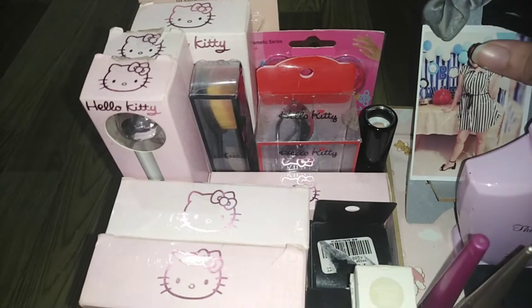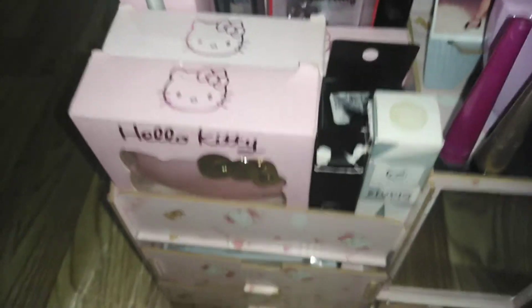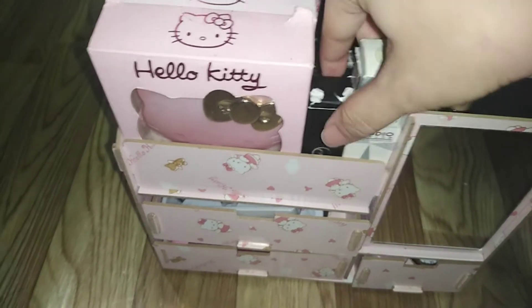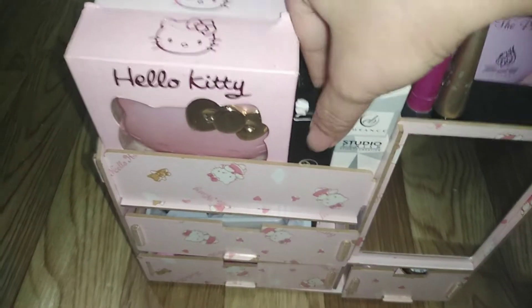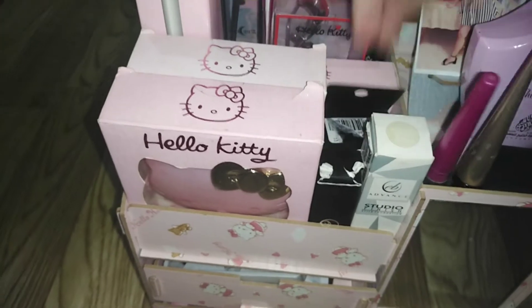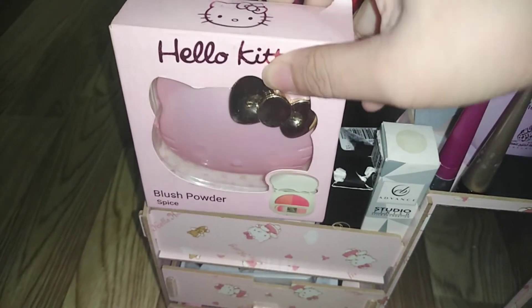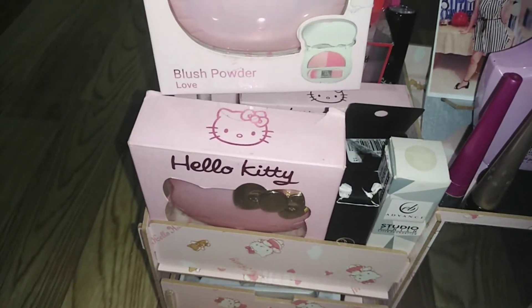Ginamit ko siya pang lagayan ng picture. So next, ito naman — ito yung aking stick foundation. Ever Bilena lipstick. Tapos yung aking sponge, yung powder puff. Tapos itong aking blush powder na Spice, tapos yung aking blush powder na Love.